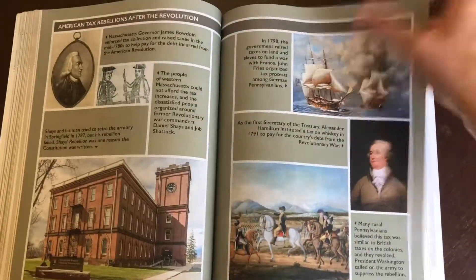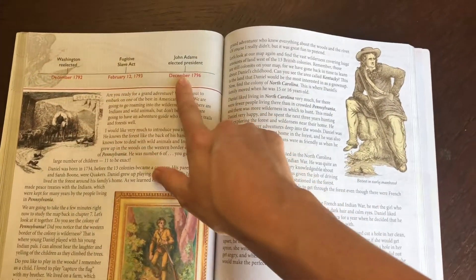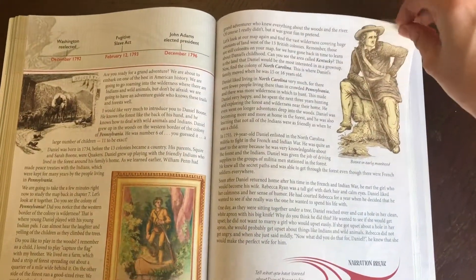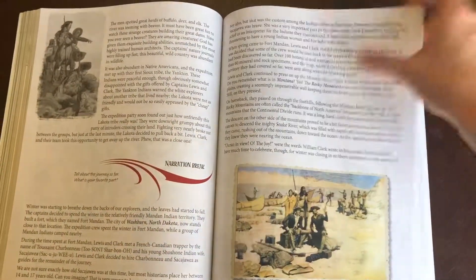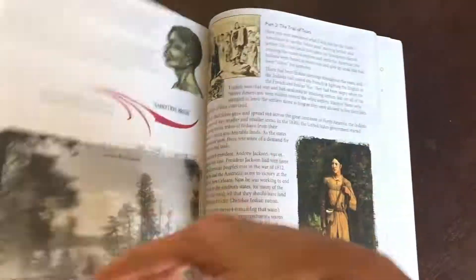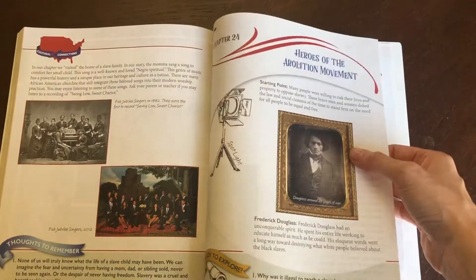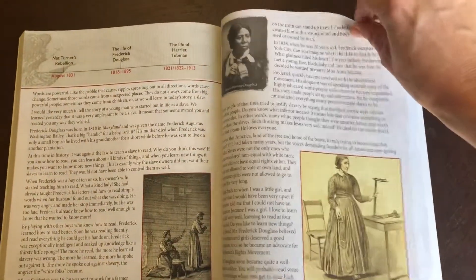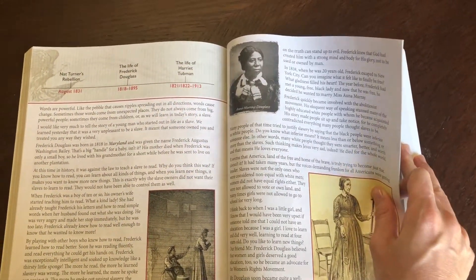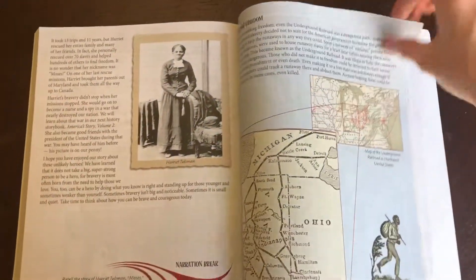The structure is basically the same throughout — it has the spotlight, the narration break, and always has a timeline at the top. Then it talks about the Louisiana Purchase. It pretty much covers everything the same way, including the abolition movement, who Harriet Tubman was, who Frederick Douglass was, and the Underground Railroad.